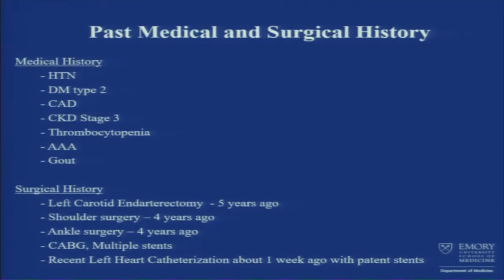He also had CABG and multiple stents. Not really sure about the timing of that, but he said it was a long time ago. He did have a recent left heart cath about a week ago, which showed patent stents.